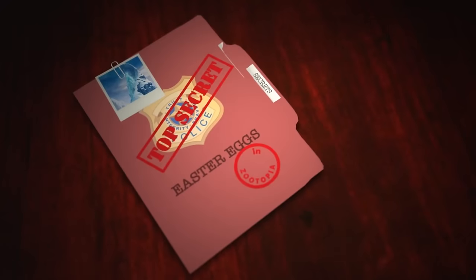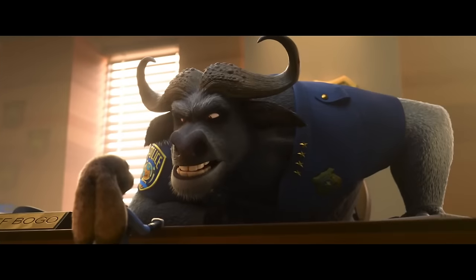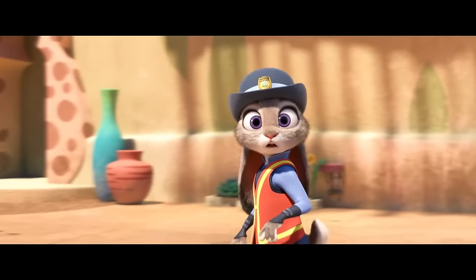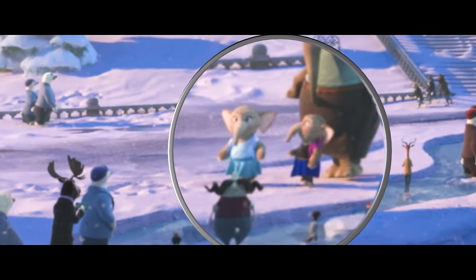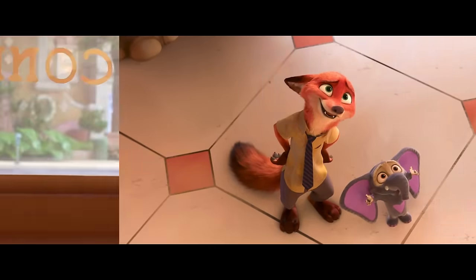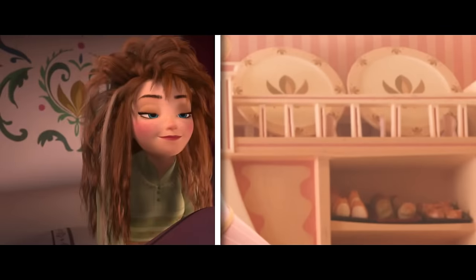From Arendelle to Tundratown, there are traces of Frozen all throughout the film. Let it go. You may have already taken down the description of these two — young, gray, and wearing Anna and Elsa dresses. Is that adorable?